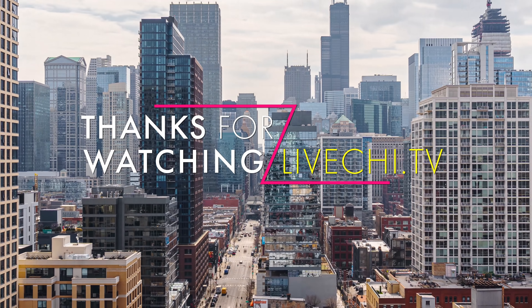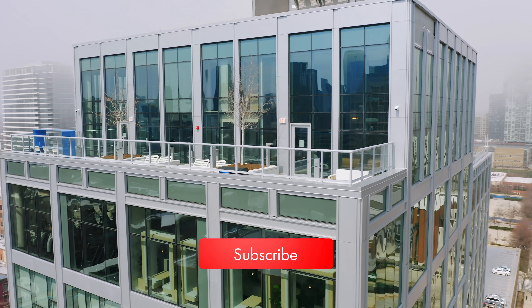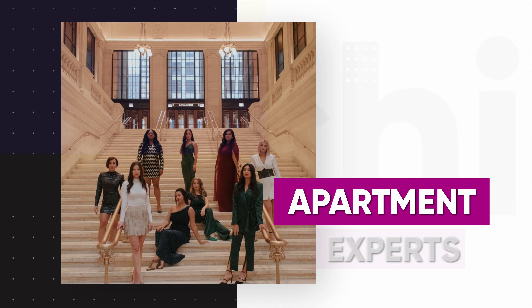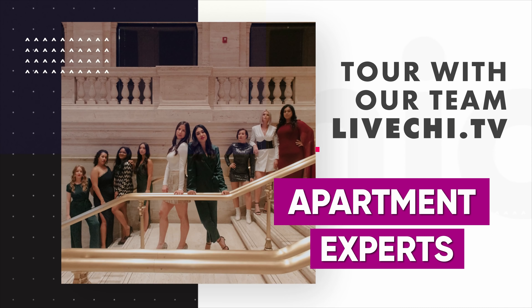Head to our website liveshy.tv to schedule your private tour today. Are you dying to see the next episode? Be sure to click the bell and subscribe to be the first to see it. Keep following Live Shy TV on YouTube and Instagram. I have a team full of agents at Maven ready to help you and all of your friends.